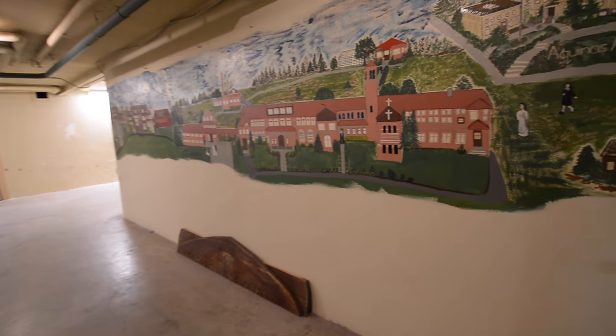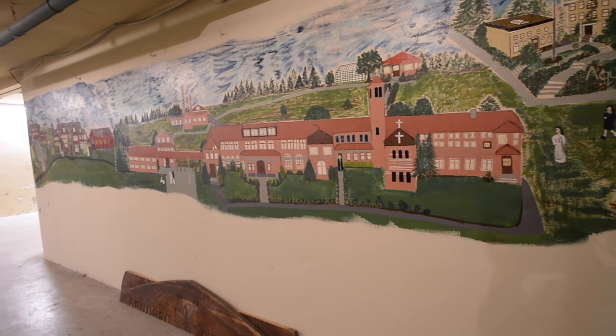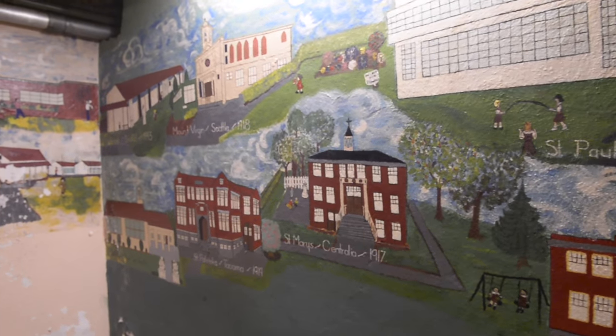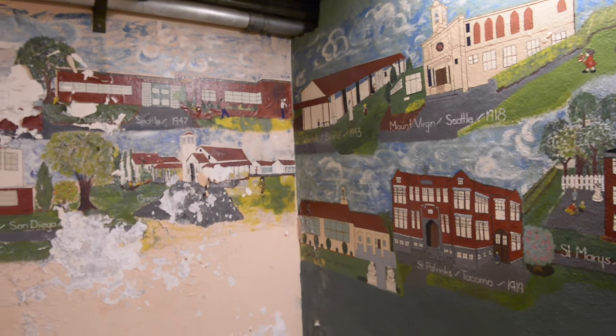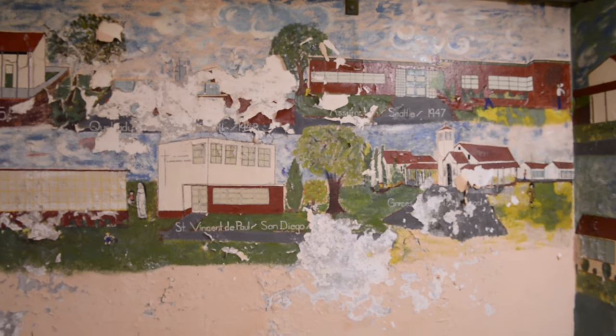What's really sweet about this room is that when the Dominicans owned the property, the nuns painted their history. What you're seeing is the history of the Dominicans, painted by the nuns during their tenure on the property.